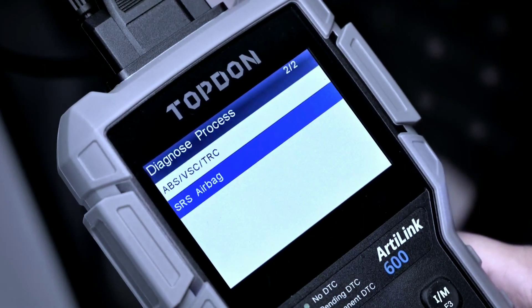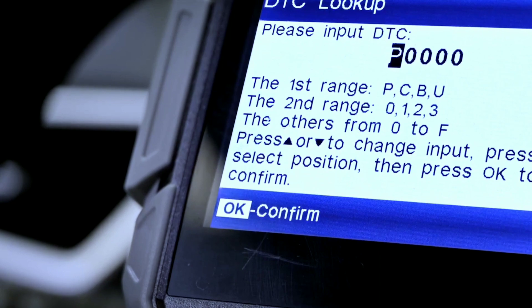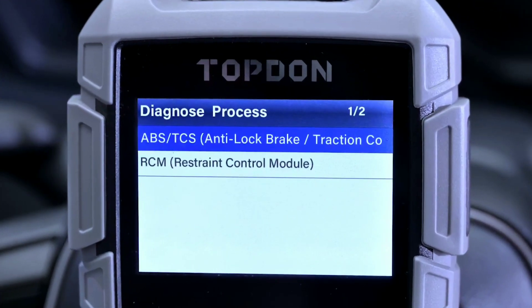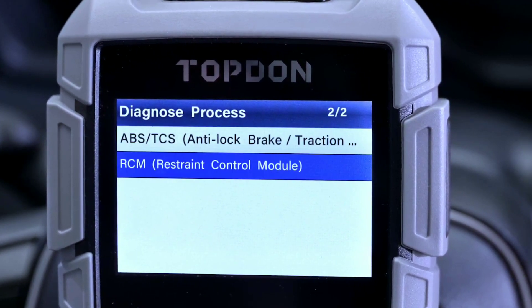DTC Lookup Library. Encountering a diagnostic trouble code (DTC) can be confusing, but not with the L6000. It comes with a built-in DTC Lookup Library, providing you with detailed explanations and possible solutions for each code.